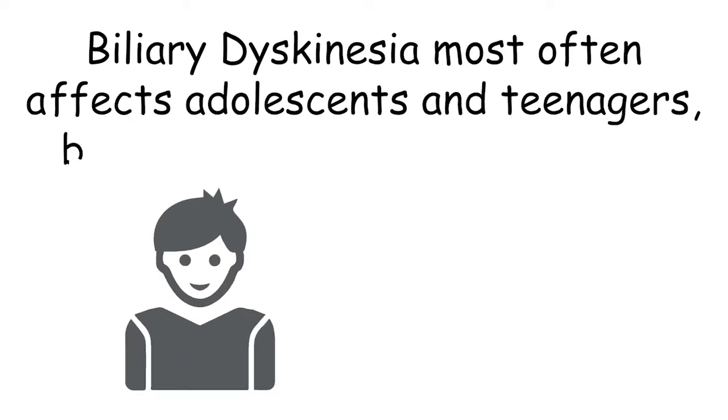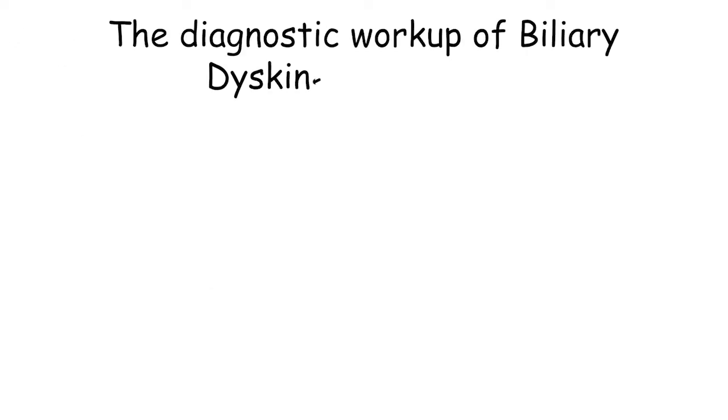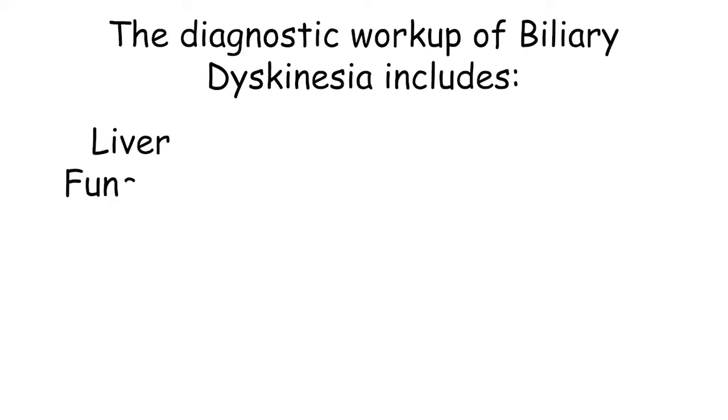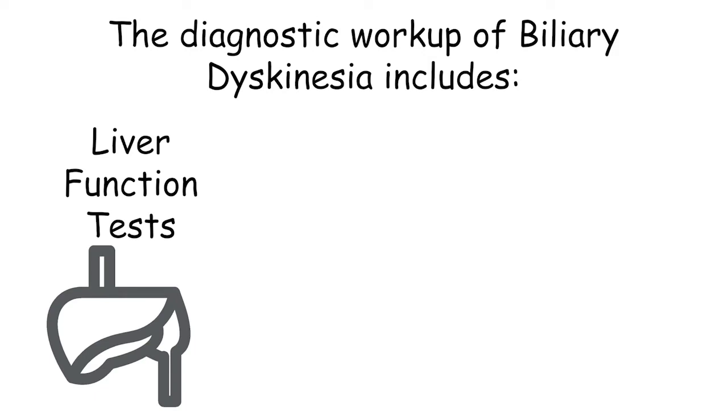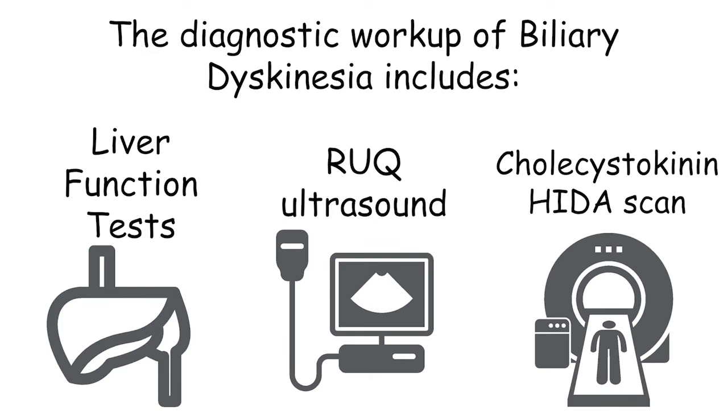Biliary dyskinesia most often affects adolescents and teenagers, but sometimes can affect younger children. The diagnostic workup of biliary dyskinesia includes a liver function panel, including transaminases and bilirubin levels, as well as a right upper quadrant ultrasound and cholecystokinin HIDA scan.